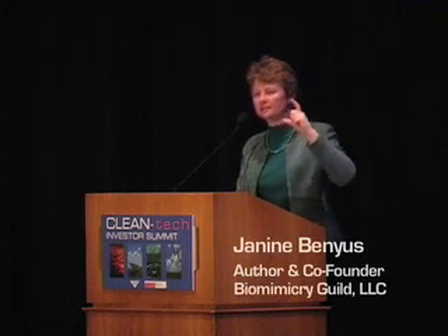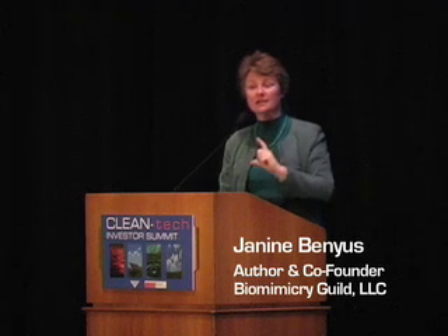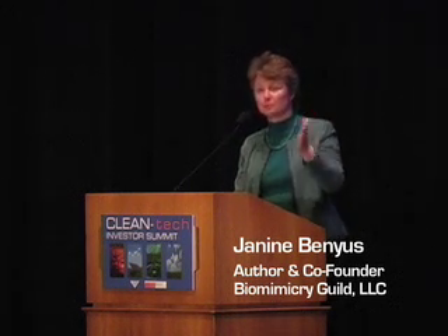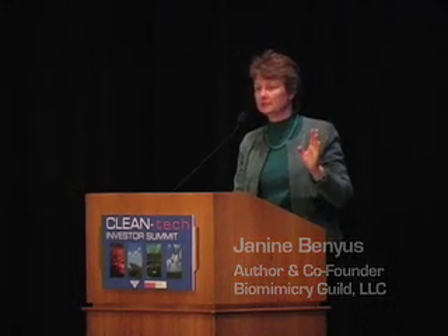Cambridge Biostability is a company that has mimicked that strategy in order to coat vaccines and put them in an inert liquid in a vial so that you no longer need to refrigerate them. That's a pretty big deal, because 50% of all intended recipients of vaccines don't receive them because of a break in the cold chain — the refrigeration chain. This takes the refrigeration chain out completely. Another lateral application might be food preservative alternatives.